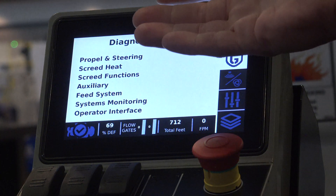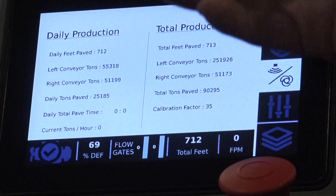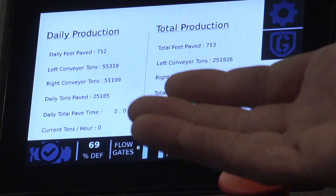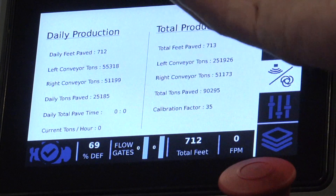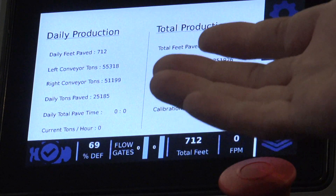You also have a diagnostic menu. From here, this allows service, troubleshooting, at a button's touch. One of the great screens is our daily production screen. You can see exactly how you're doing that day — how many feet you've paved, how many tons you've paved. It gives you a real-time status on your work and your production for the day.